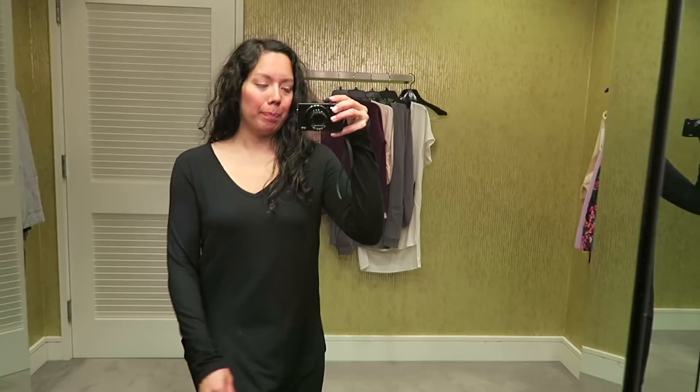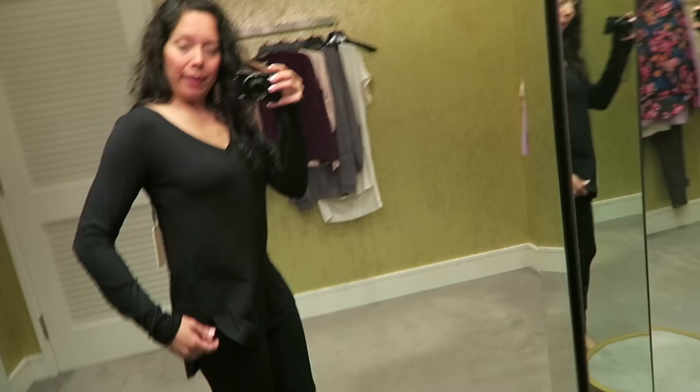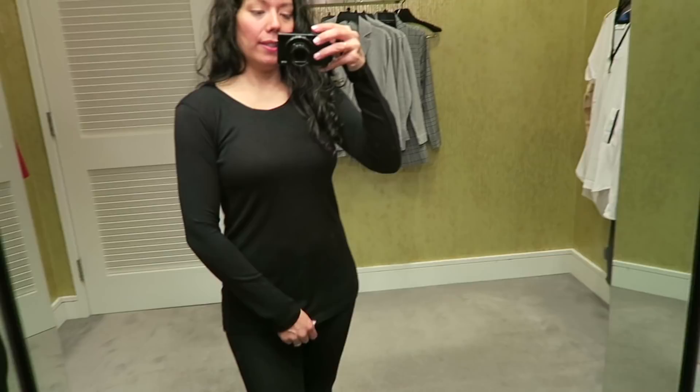This is a basic black top by Halogen, in a small. It's super comfortable — it has some darting on the side so it's fitting my shape nicely, and it's really soft. I like the long cut so you get a little bit of booty coverage. You can wear it with skinny pants, jeans, or even leggings. The slim arms make it great for layering, and I think it would be comfortable for both work and the weekend.